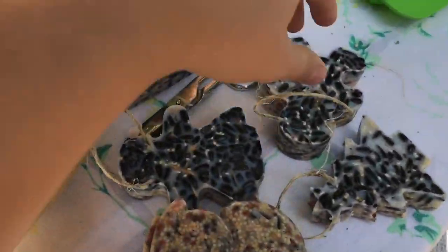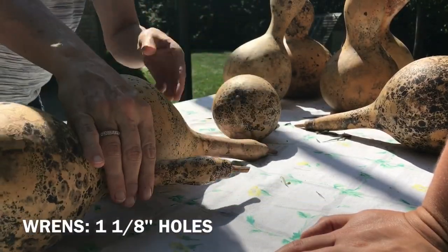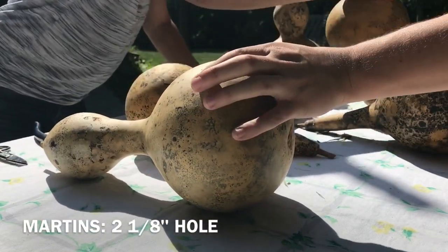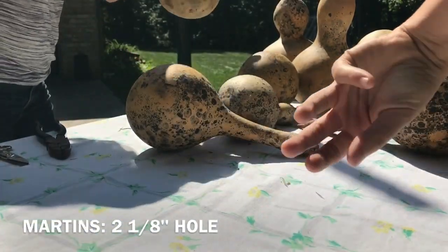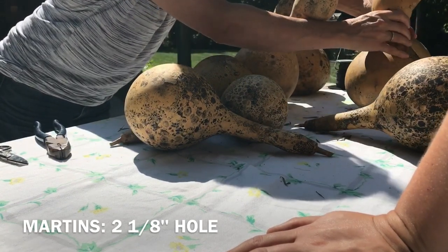There's plenty of room in the birdhouse. We could do a one-inch hole on these, but you should go big if you're going to do martins. Do you want to do martins? I want whatever birds are going to eat the hornworms. So do the biggest you can, and you have to have at least four because they travel with the family.